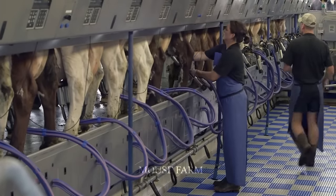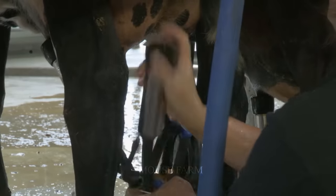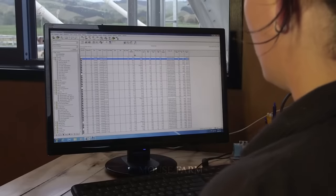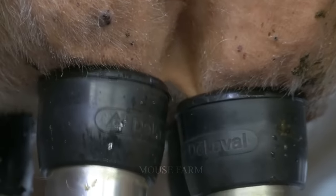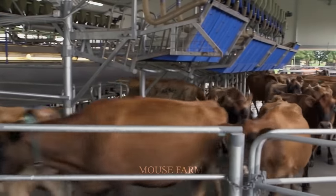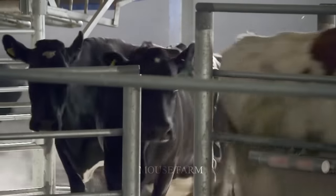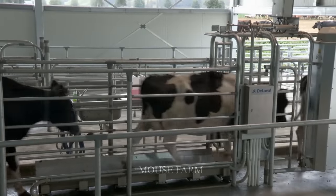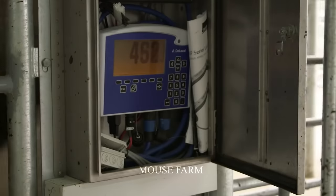Modern cow milking machines also ensure outstanding milk quality. The gentle and precise milking process avoids damaging the cow's udder while minimizing milk contamination, ensuring the milk meets high standards of quality and food safety. This is especially important in ensuring a safe and reliable milk supply for all consumers.